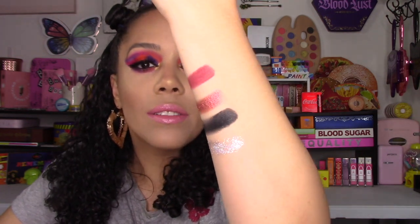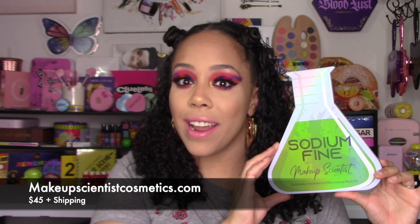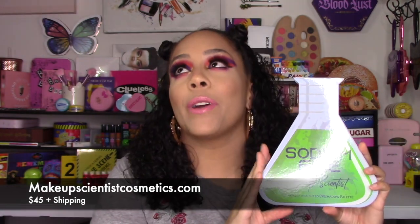Look how pretty, so beautiful! Hey guys, welcome back to the channel — if you're new here, my name is Chris. Today we are going to dive into the Sodium Fine palette. This is amazing, guys — sorry, I'm already spoiling it for you, but I am super happy with it.